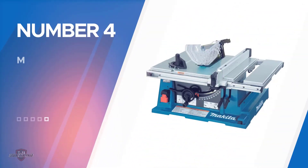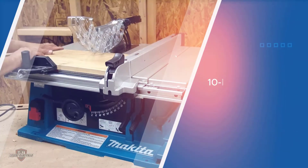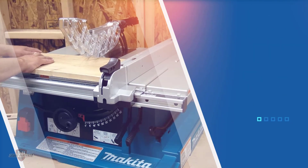Number four: Makita 2705X1 table saw. If you want an even better table saw experience, you can opt for the best hybrid table saw under $1,000. The Makita 2705X1 10-inch contractor table saw is affordable and should give you the efficiency that any top-rated saw should provide.